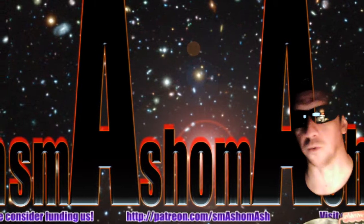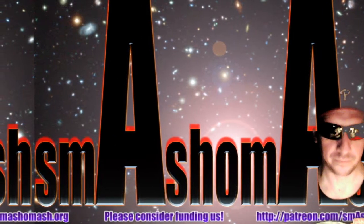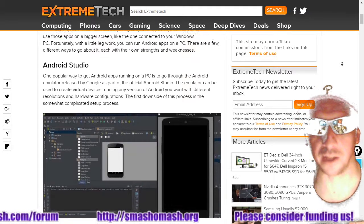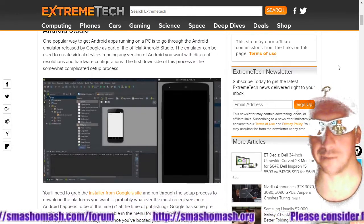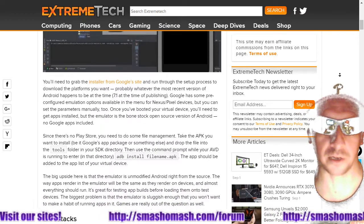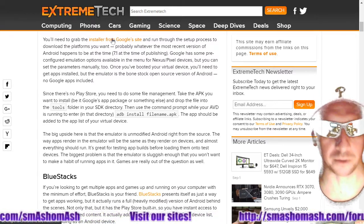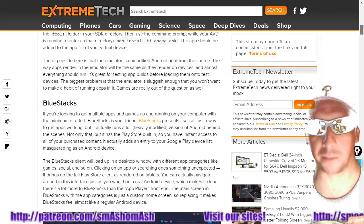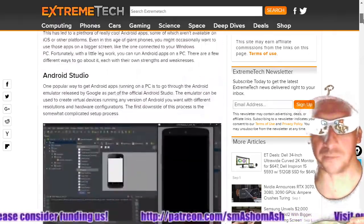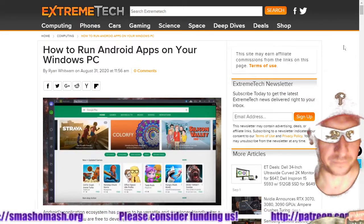Did you know that you can run Android apps on your Windows PC? Android is a proprietary operating system owned by Google, and you must use their proprietary interface to use it. But you can get a thing called Android Studio where you can emulate any version of Android and run the devices on your PC. Check out the Extreme Tech article — it's got the full details as well as a link to the installer from the Google site. If you want to develop apps or run phone apps on your PC, do it on your PC.